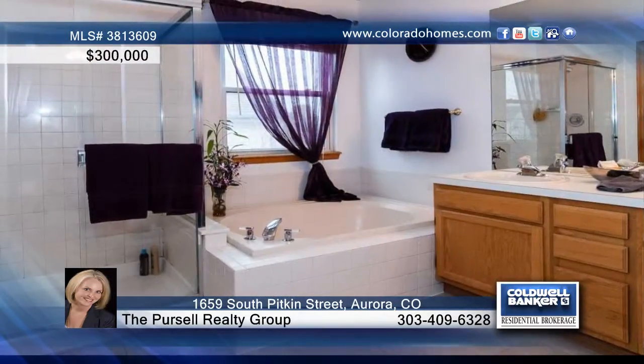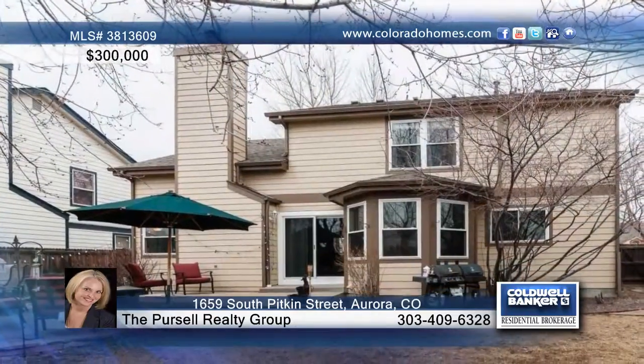The fully-finished basement offers egress windows. A privacy backyard finishes off this home nicely.